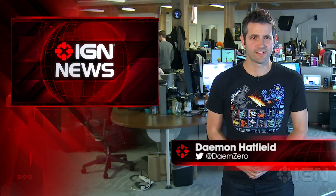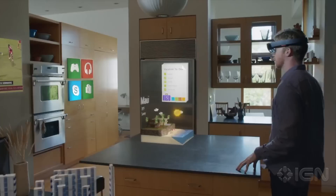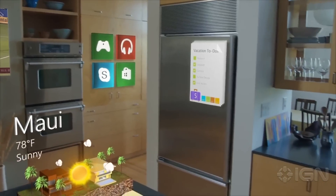I'm Damon Hatfield and this is IGN News. Today at the Windows 10 Live event, Microsoft revealed Windows Holographic, a new project that uses holograms to immerse users in digital content. The holographic technology works with a new device called Microsoft HoloLens, a fully untethered device that uses see-through lenses, spatial sound, and advanced sensors.